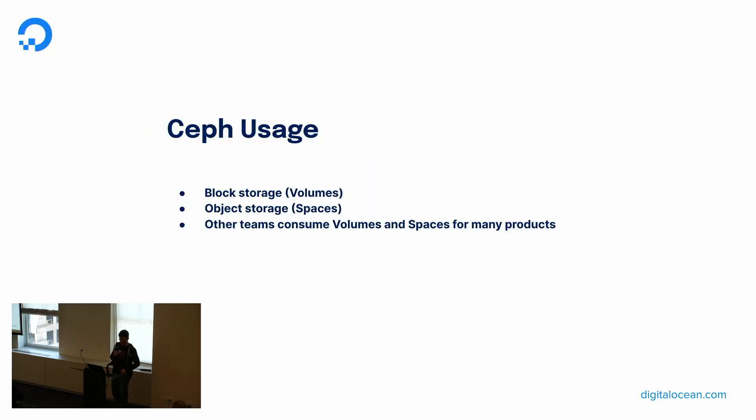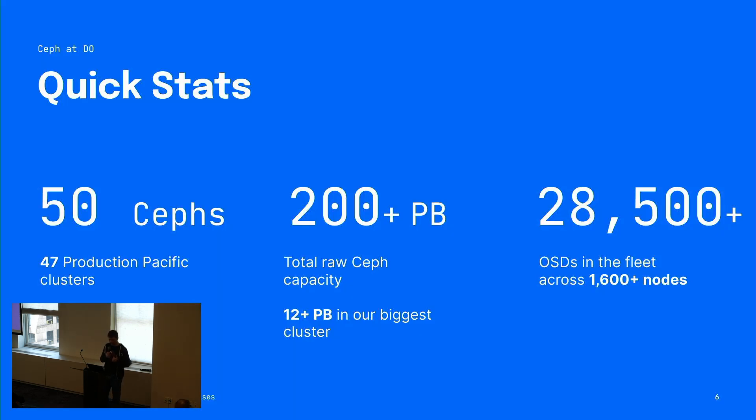Let's talk about Ceph at DigitalOcean. Ceph use at DigitalOcean continues to grow — it's used directly for block and object storage, which powers both Volumes and Spaces, and other teams make very heavy use of Volumes and Spaces for many of DigitalOcean's product offerings. Some stats: we have 58 clusters in total, 47 of them in production running Pacific, eight in staging, some of the staging ones are Reef. More than 200 petabytes of raw storage in Ceph; our biggest cluster is over 12 petabytes. This does not include Droplet backup, snapshot, or bring-your-own-image storage. More than 28,000 OSDs and 1,600 servers running Ceph. We're a very small team — about five ICs — and this is a lot to manage.